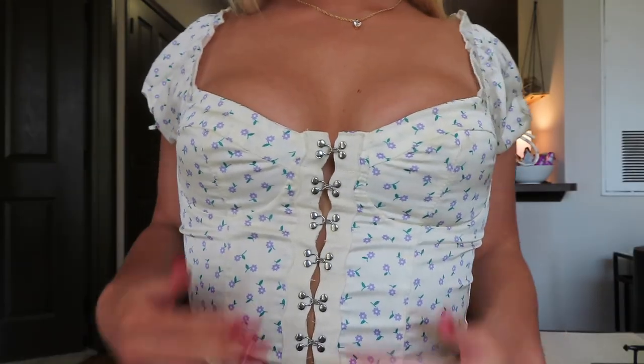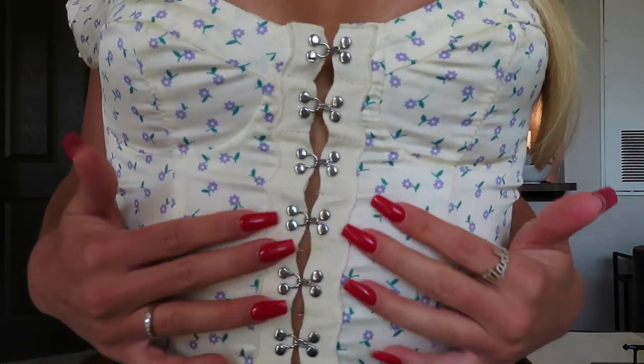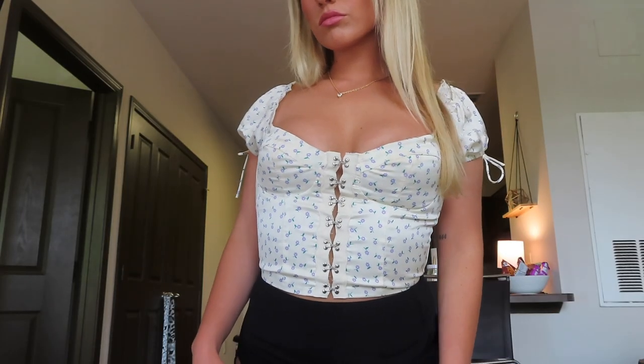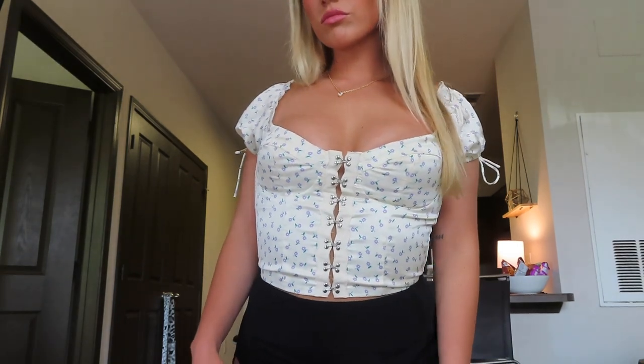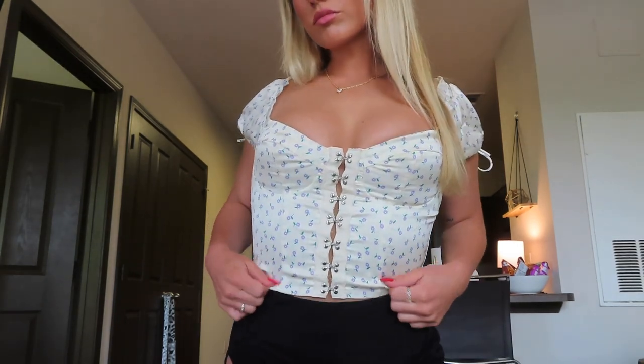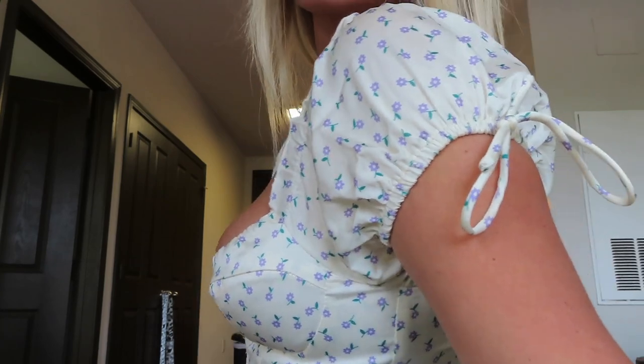This next top is my absolute favorite. I have been looking for a top like this for so long. It's a little crop top and it has this floral print on the front and also a hook and eye fastening going down your stomach. On the sleeves, they have these little ties that you can tie in little bows. Overall, this top is just very flattering on. I am obsessed.